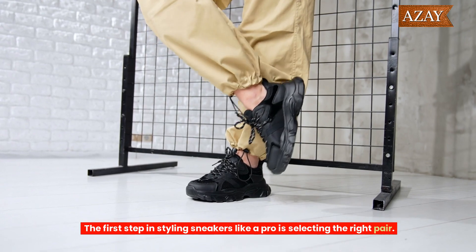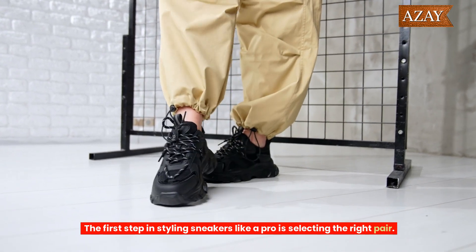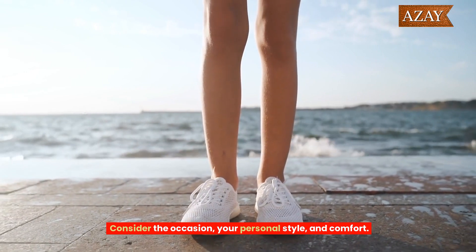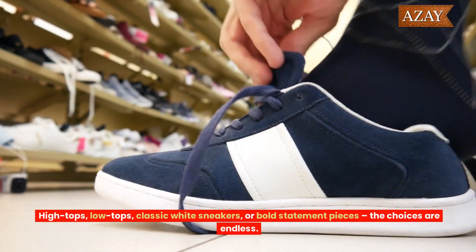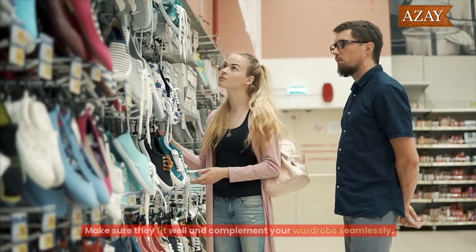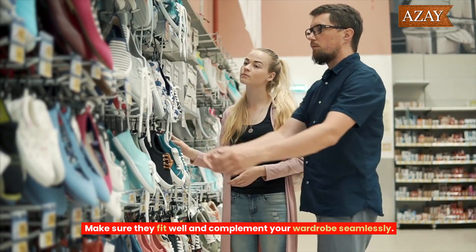The first step in styling sneakers like a pro is selecting the right pair. Consider the occasion, your personal style, and comfort. High tops, low tops, classic white sneakers, or bold statement pieces — the choices are endless. Make sure they fit well and complement your wardrobe seamlessly.